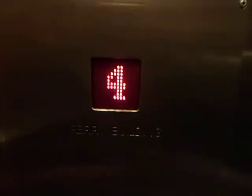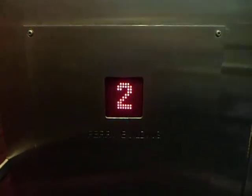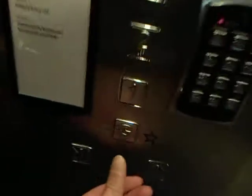I think we're watching them. Looks like a 90s Kone floor indicator. It's not much to see out the window anyway. Two-speed door.